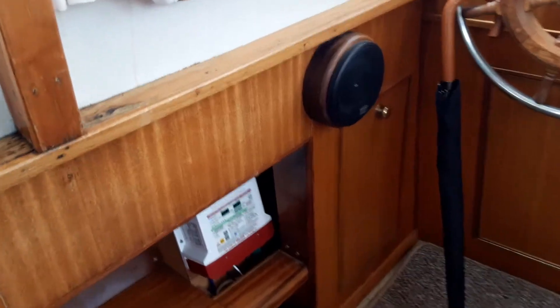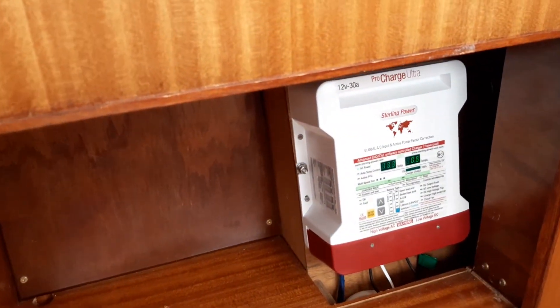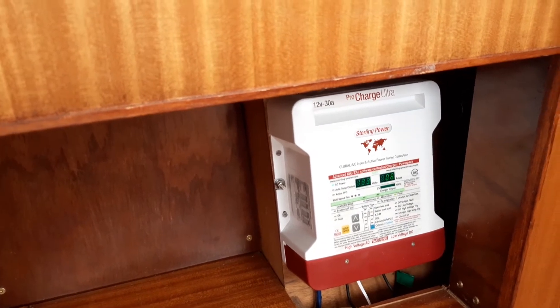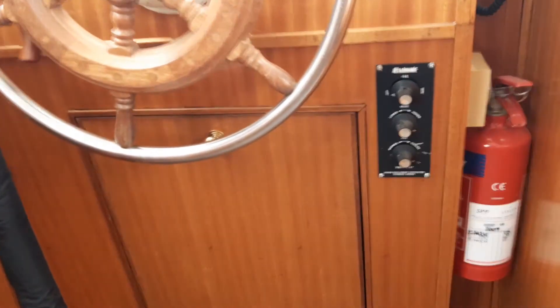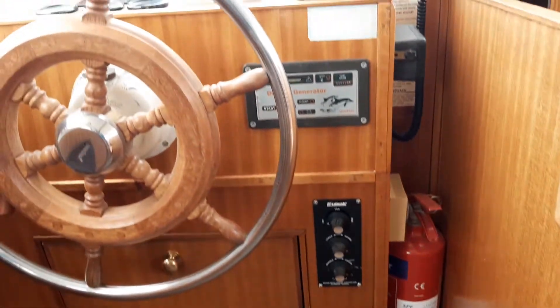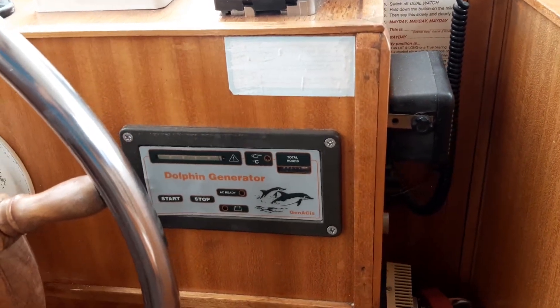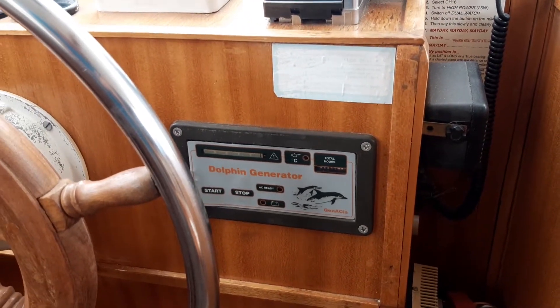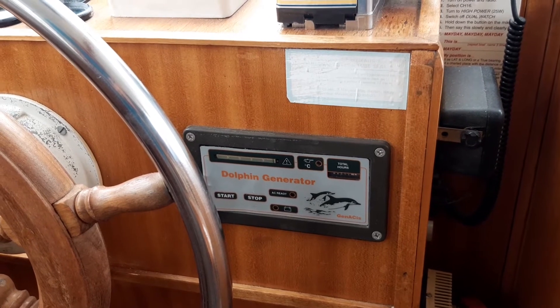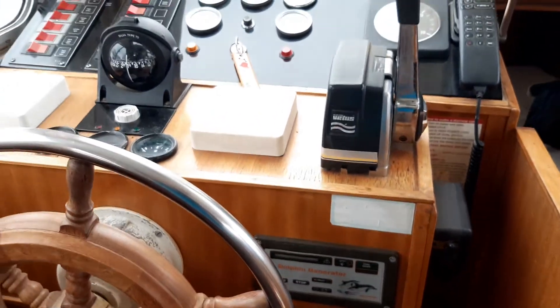The boat is very well equipped, with the recent addition of Sterling power and shore power. She has reverse cycle heating and air conditioning. There is a generator on board; the owner informs us that there may be a problem with it, and it's included in the boat with no guarantees — it is, in effect, free with the boat.